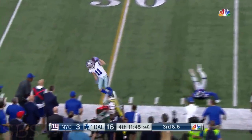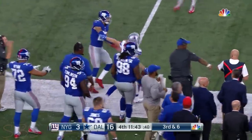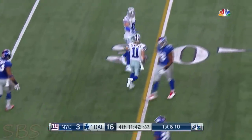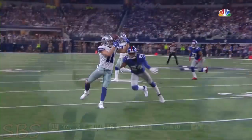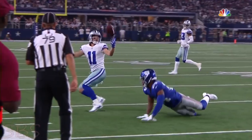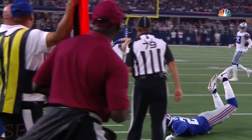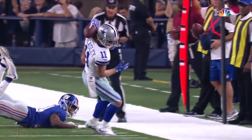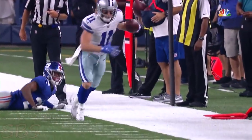Third down and six. And that pass sails. Somehow Beasley makes the catch. Oh my gosh, the Giants almost had an interception and maybe a pick six. Never seen a guy catch it on his nameplate on the back. Watch this — he's going to pin it into his back, get it pinned to Beasley, and then keep his feet in bounds.